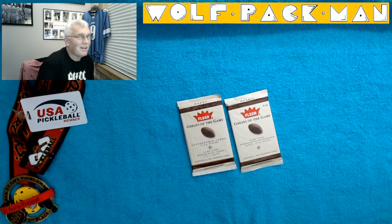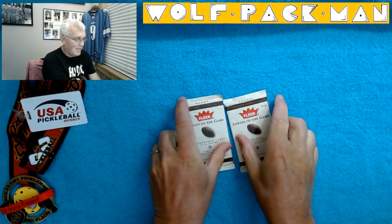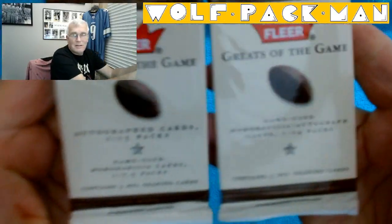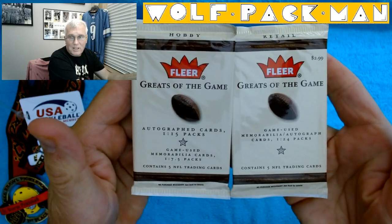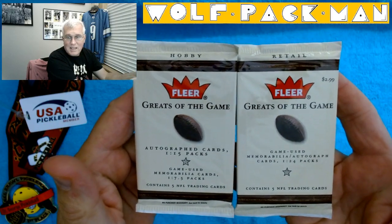Hey everybody, welcome to the Wolfpack Man YouTube channel. Today I have two packs of 2004 Fleer Greats of the Game Football. One's a hobby pack, one's a retail pack.